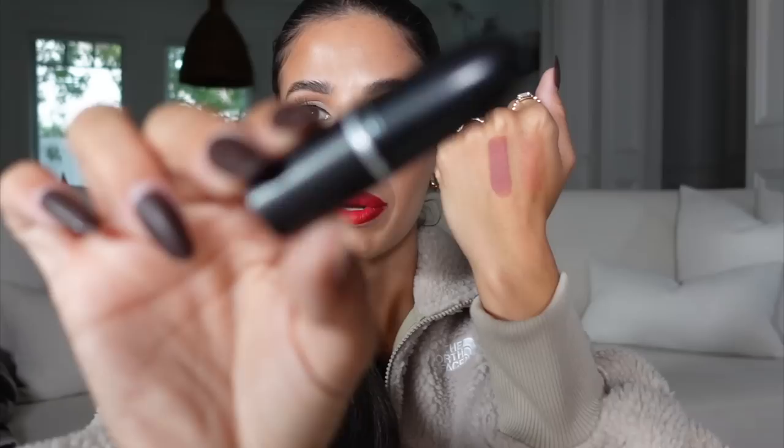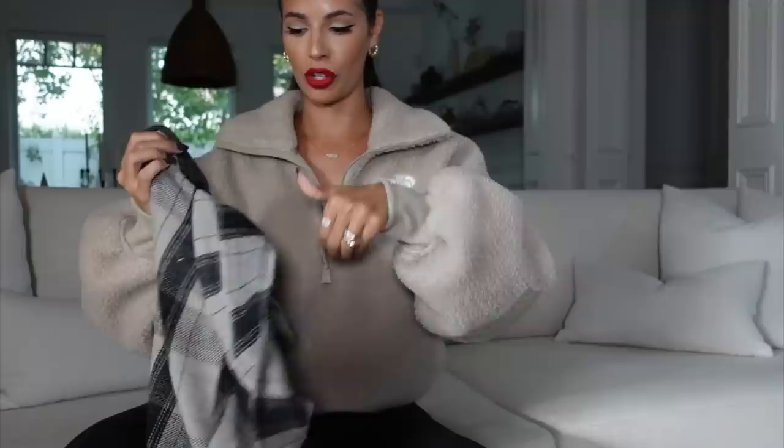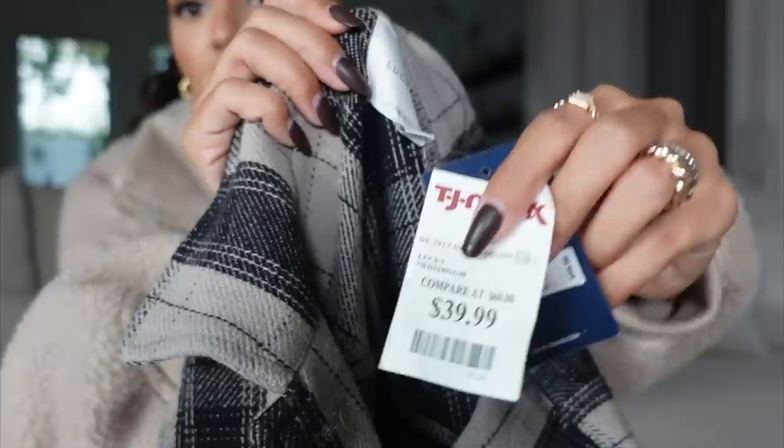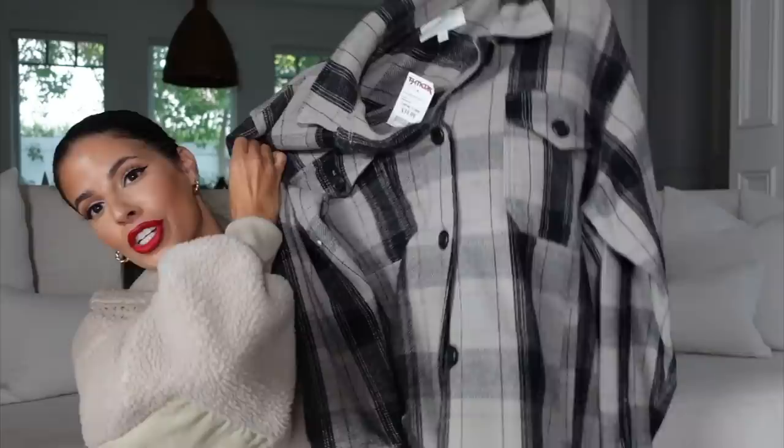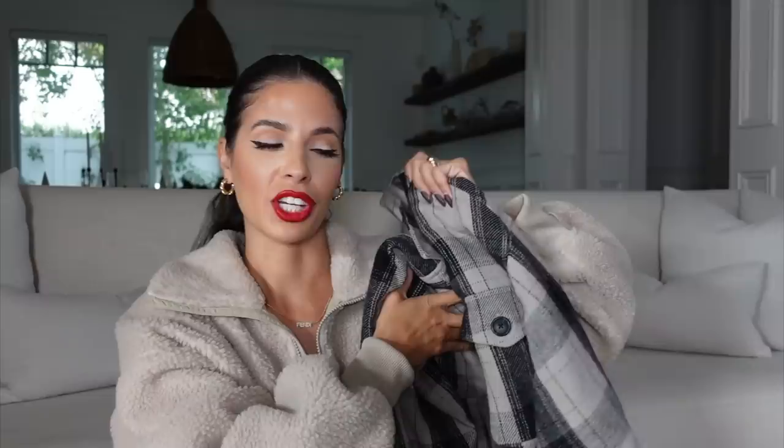I also got this shirt — it's by Lucky Brand, originally a hundred dollars, and I got it for 39 bucks. I got it in a size large so I could wear it open and oversized. I just loved the color, and I saw two other girls putting them in their carts — I was like, yep, this is a good one. It's a really thick nice material, you can tell it's a super nice shirt. I have a feeling my husband's going to steal this from me, and that's okay. We often share clothes — we'll buy like a jacket or a big shirt and share it.